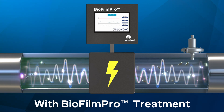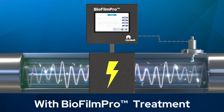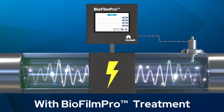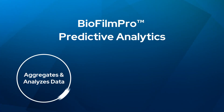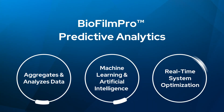Biofilm Pro's sensor continuously measures the potential for biofilm formation in real time. It's easy to install on existing systems, and the collected data is fed directly to the predictive analytics software. The software aggregates and analyzes data, employing machine learning and artificial intelligence to optimize the system.